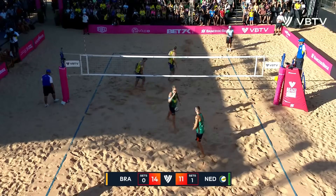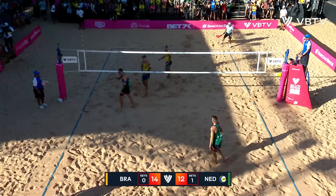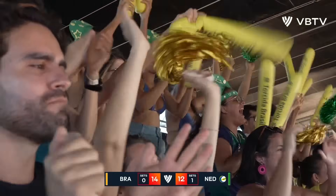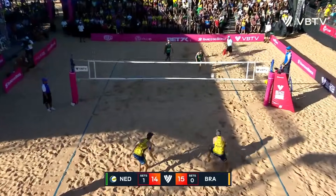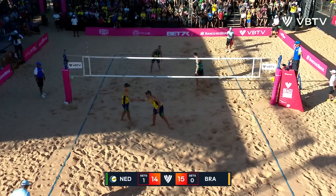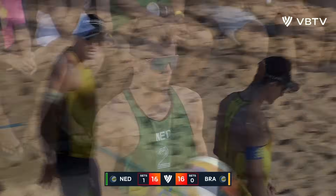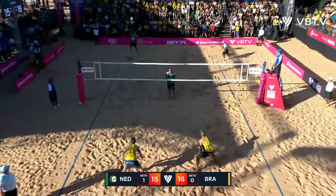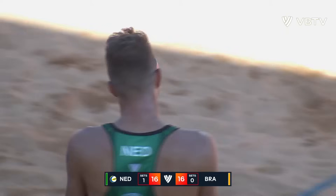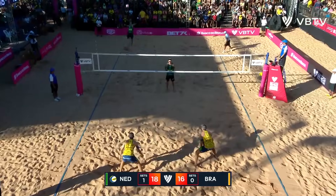Nice cover from George. And Andre sneaking that one under the left hand of Boreman. Ball control issue for Brazil. And how about that dainty little shot from George with the kiss with the baby cutty. And how about that trickle ace from York DeGroote — the Netherlands. Stephon with a little less demonstrative celebration on that.